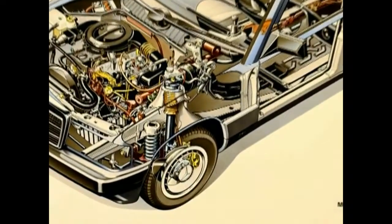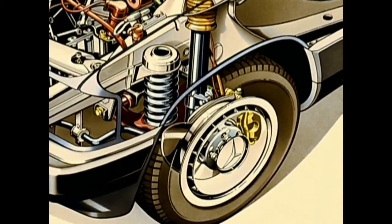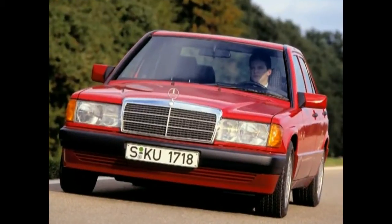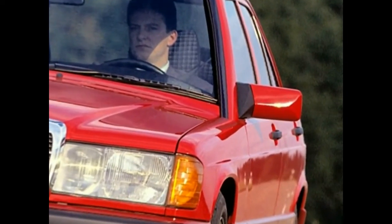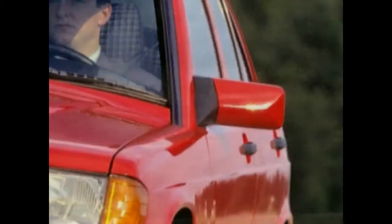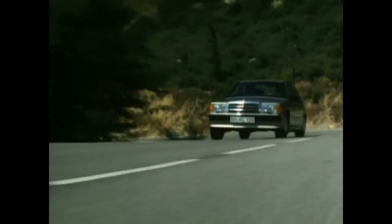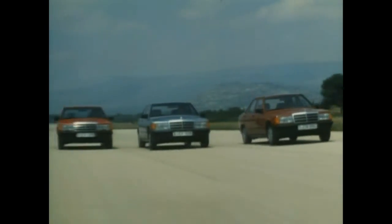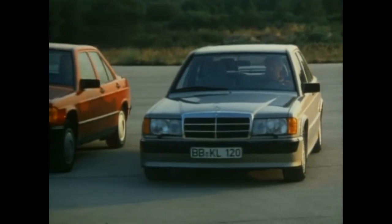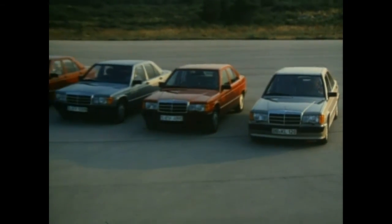A last model makeover in 1991 added ABS to the compact class's standard equipment. These latest model variants can be identified by outer mirror casings lacquered in the car's color. In 1993, the Mercedes plant in Sindelfingen shut down production. A total of 1,879,629 units of the popular 190 had left the assembly line.